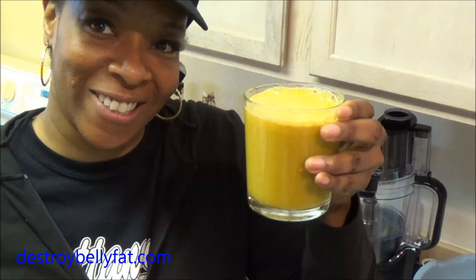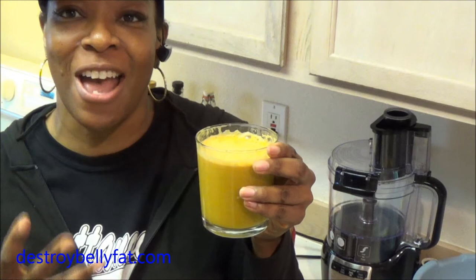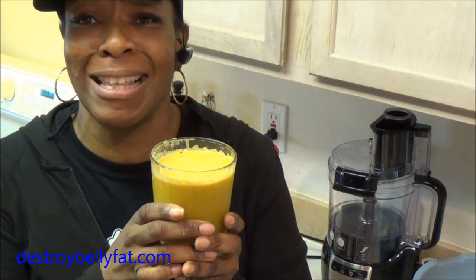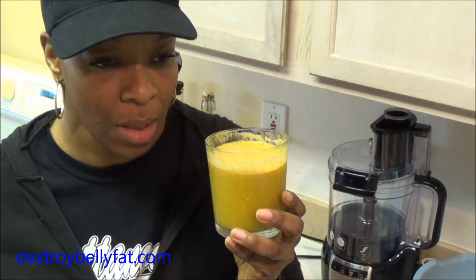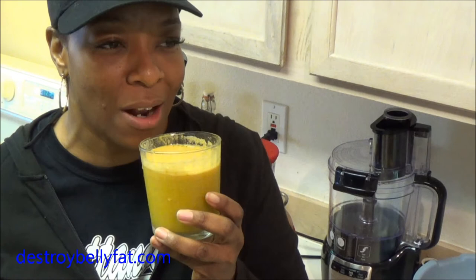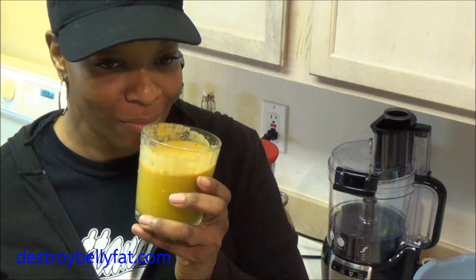It almost looks like an orange juice. To your good health! That is good, that is so good! You guys have to really start experimenting — this juice is so delicious, I'm not playing. Wow, I taste the orange, the lemon, the lime, and I barely taste the jalapeño pepper, but it adds a lot of flavor. So nice!